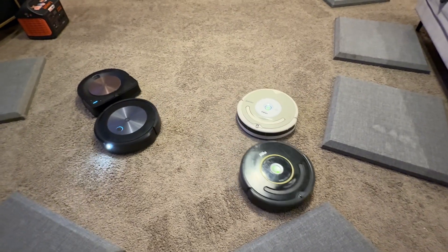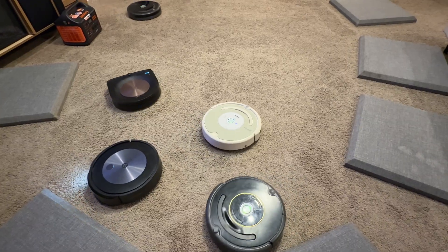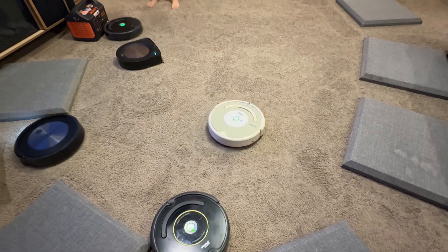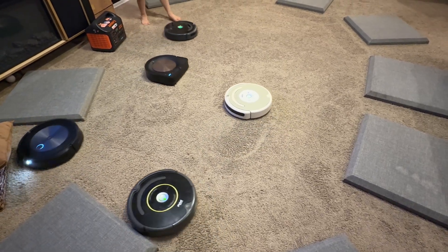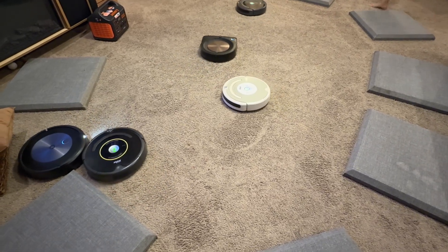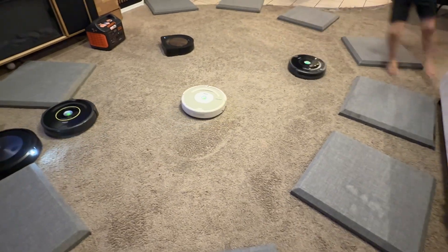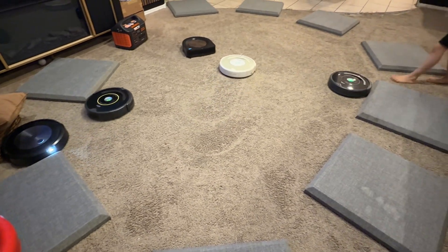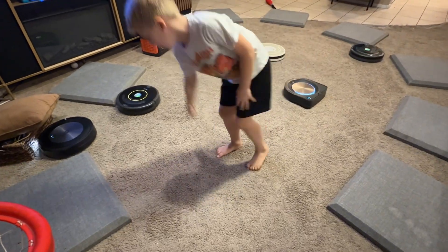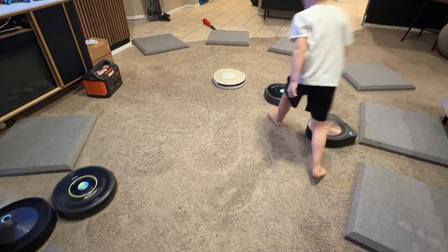We're almost done — we just got a few left. All right, we've got a couple left right there. Do you want to open up the bins at the end and see what they look like inside? Yeah.